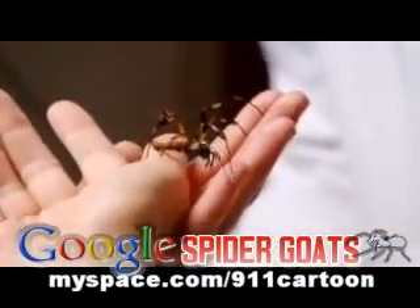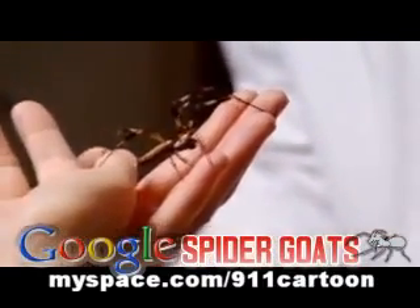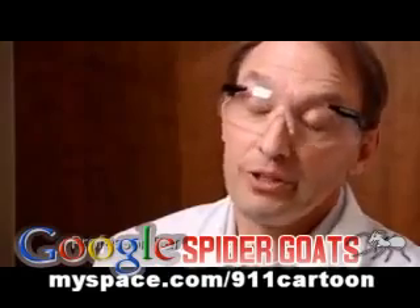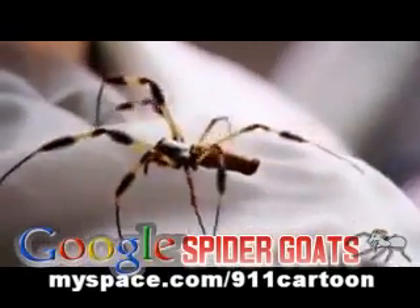Unlike silkworms, spiders are too antisocial to farm successfully. People have actually tried in both Britain and France in the 1800s to grow spiders in barns. And they're very territorial, and they will actually kill each other to get enough territory.